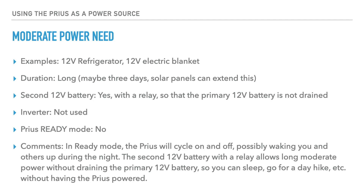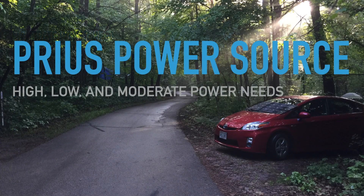It will always power your 12-volt refrigerator or whatever else you need. That's all for today — just wanted to talk about how you can use the Prius as a power source for high, low, and moderate power needs.